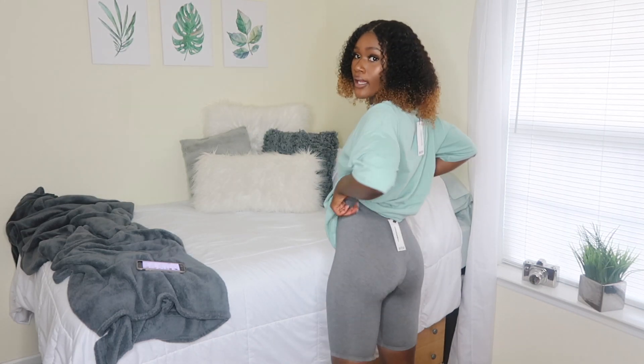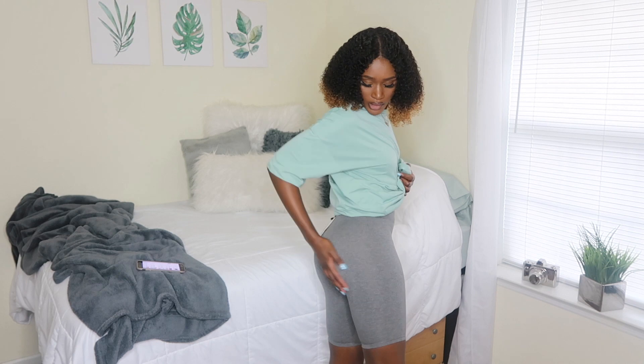I also got another pair of biker shorts in a heather gray color. Again, I don't think it's see-through, really comfortable, can go with a lot of things — you can dress them up or dress them down. Both biker shorts were a really good pickup. They fit so snug and they're so comfortable, I love them.